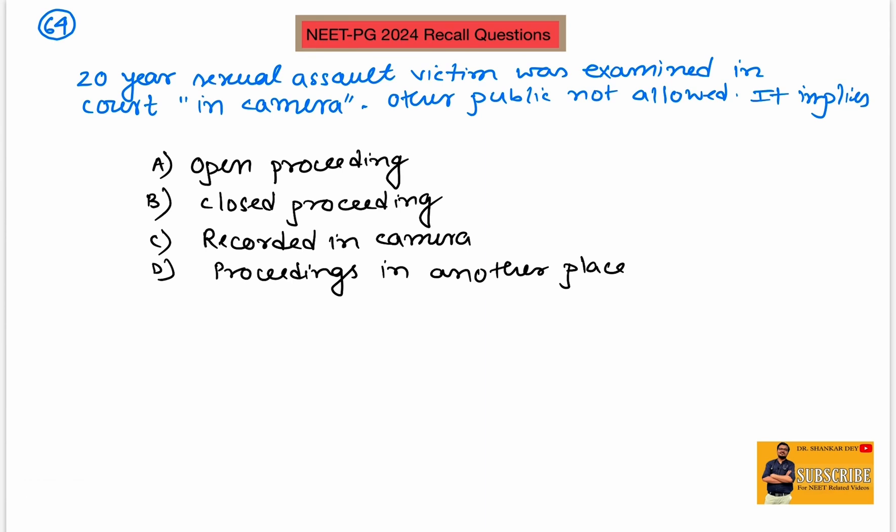Question number 64: a 20-year-old sexual assault victim was examined in court with other members of the public not allowed. This is a straightforward question — this is a closed proceeding, known as an in camera examination, where the public is not allowed.